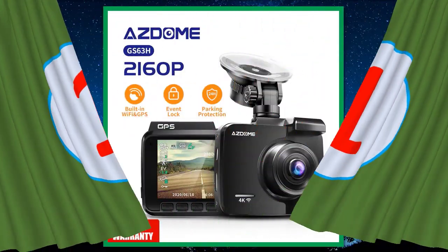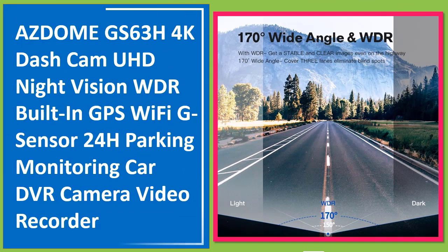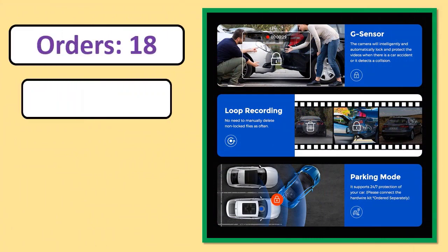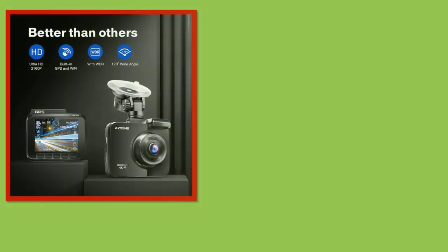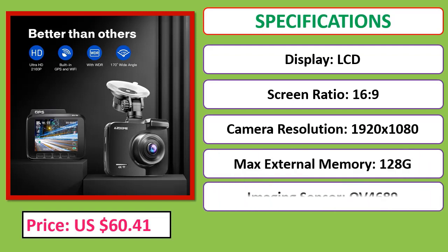Number 1: AZDOME GS63H, UHD night vision, WDR, built-in GPS, Wi-Fi, G-sensor, 24-hour parking monitoring, car DVR camera video recorder. Orders, review rating, percent off, price, and specifications shown. Check the description below for the product link.